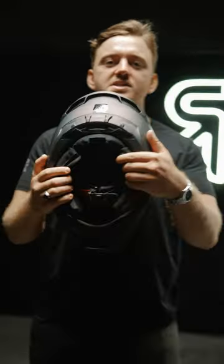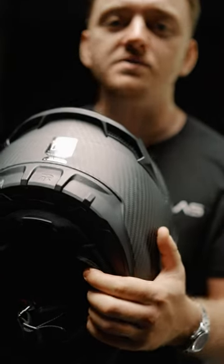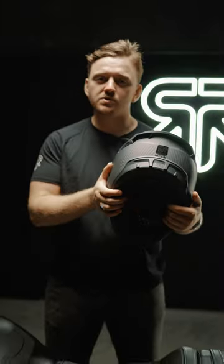What's up guys, Archie here and this is the Atlas 4.0 Carbon. It comes stacked with features that you may not have seen before and it's fully certified to ECE 2206 and DOT. Made from a carbon fibre shell, it comes in over 20 awesome colourways.